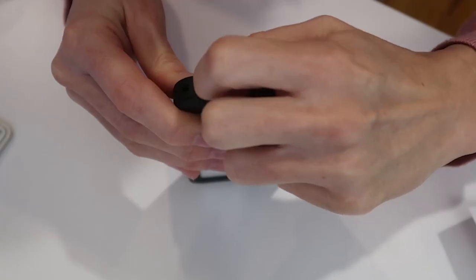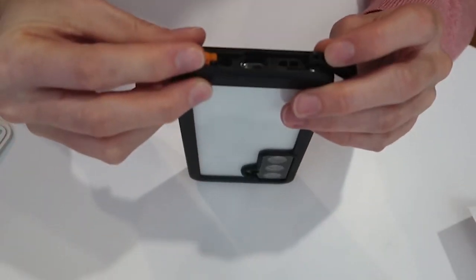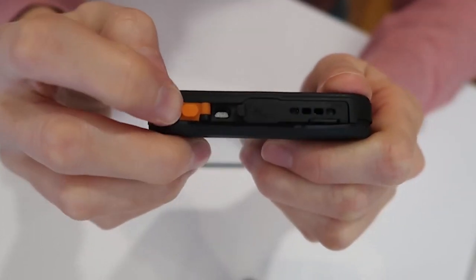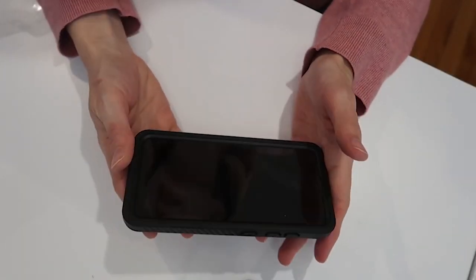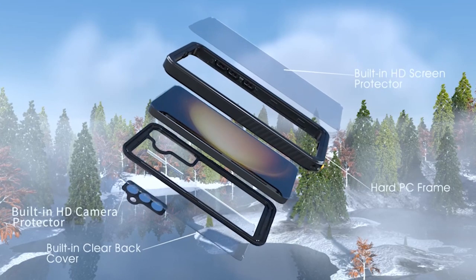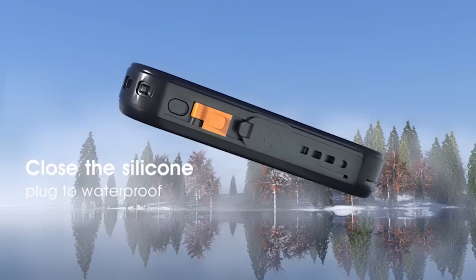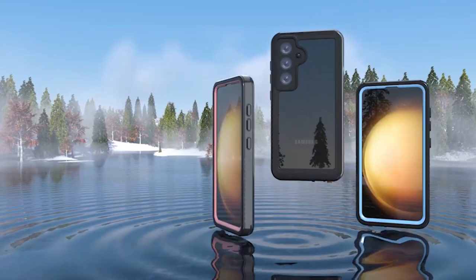The Humix Case is the ideal companion for your adventures, whether you're swimming, snorkeling, or surfing. It is IP68 certified, capable of enduring submersion up to 6.6 feet underwater for 2-plus hours, allowing you to take photos and videos underwater. Moreover, the case is resistant to water, snow, and dust, making it easy to clean and ensuring your phone and case stay dry and like new. So that was the video about the best Samsung Galaxy S24 Plus water-resistant cases 2024. All the links are given in the description — do check them out. If you enjoyed the video, be sure to hit the like button and subscribe to our channel for more videos. Thank you.